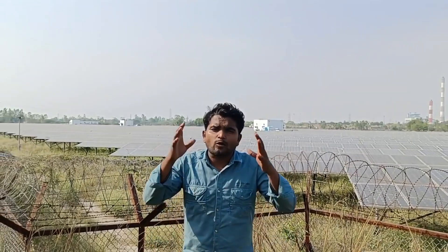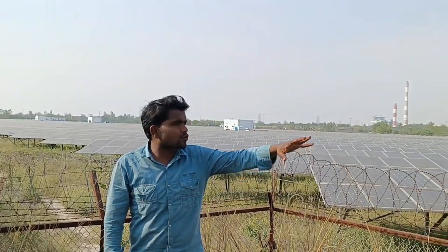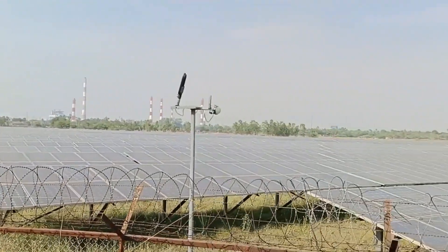Hello friends, everyone! How are you? I hope you are very good friends. Today, I will tell you about this solar plant, which is located at about 15 to 20 kilometers from here.